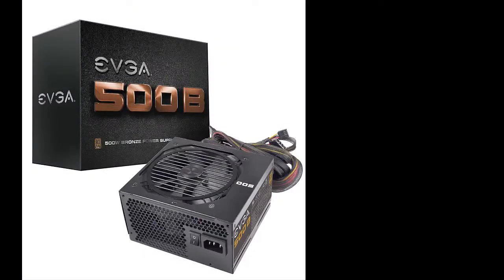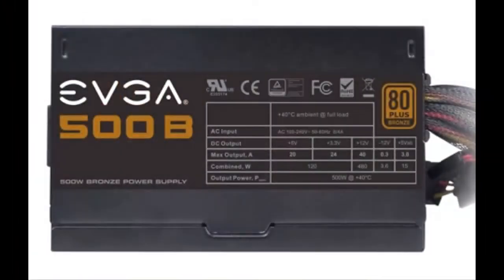For the power supply, we have the EVGA 500W 80 Plus Bronze certified ATX power supply, coming in at $52. This is a regular, reliable power supply that gets the job done.